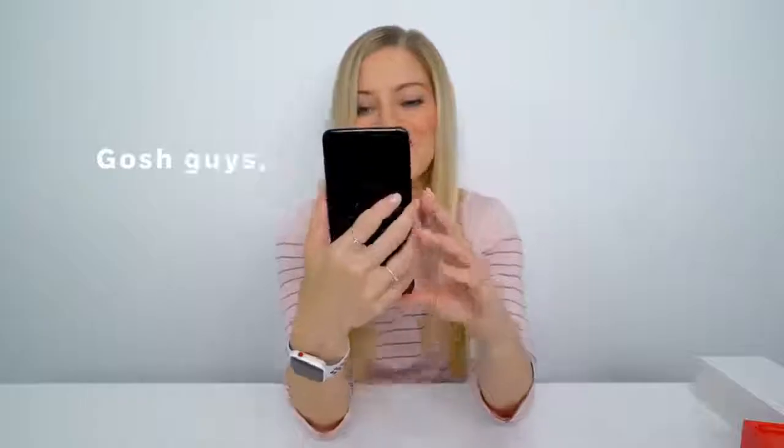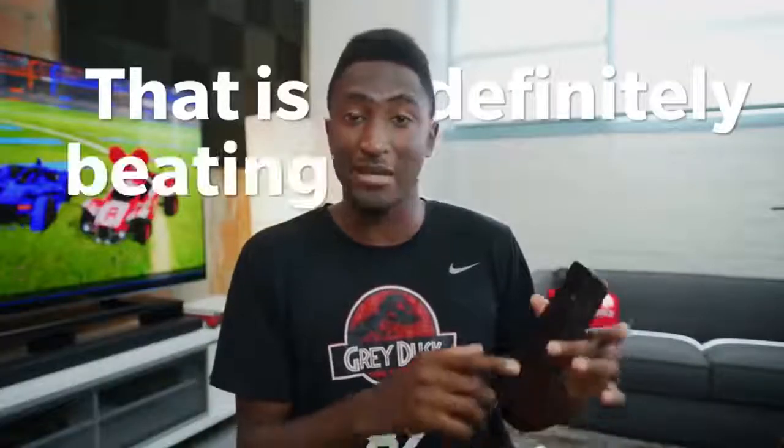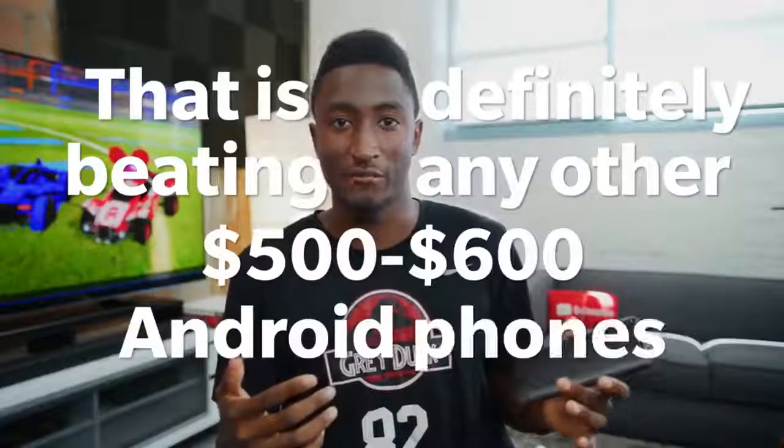Okay ladies and gentlemen, guys, this looks really nice — that is definitely beating any other five or six hundred dollar Android phone.